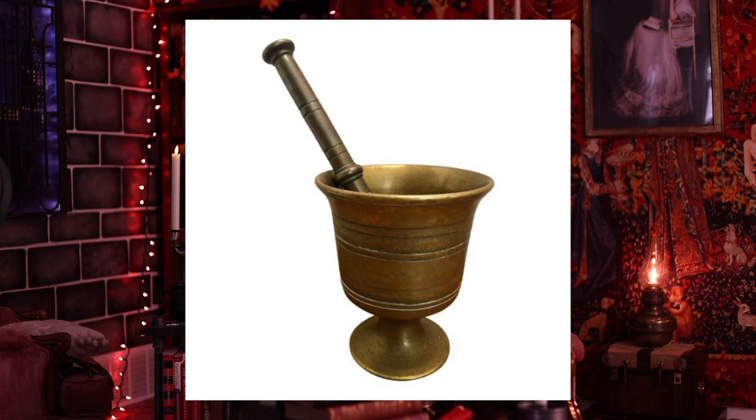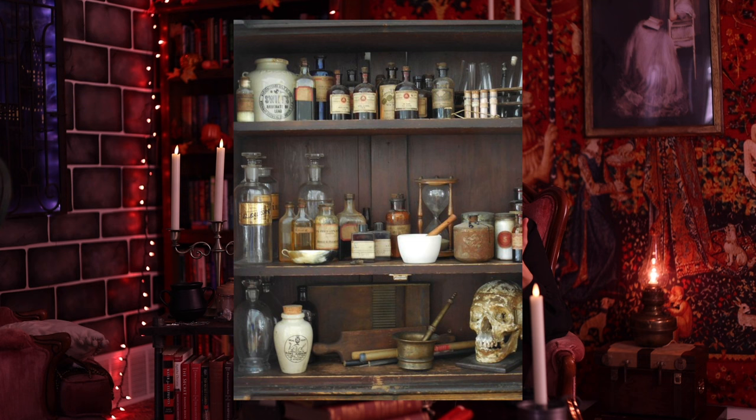Another item to add to your apothecary station would be a mortar and pestle, of course to crush up those dried herbs. You can display it right next to your setup, and you can find those anywhere — it's a super easy item to get.